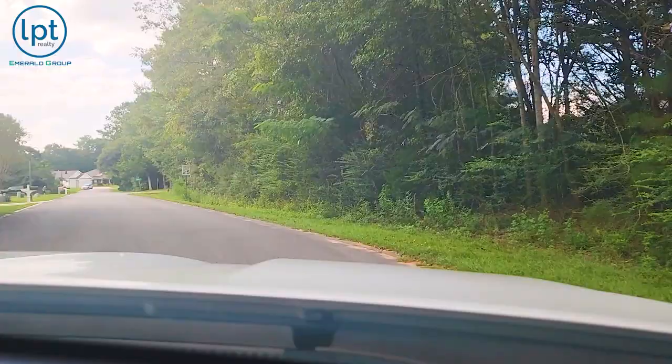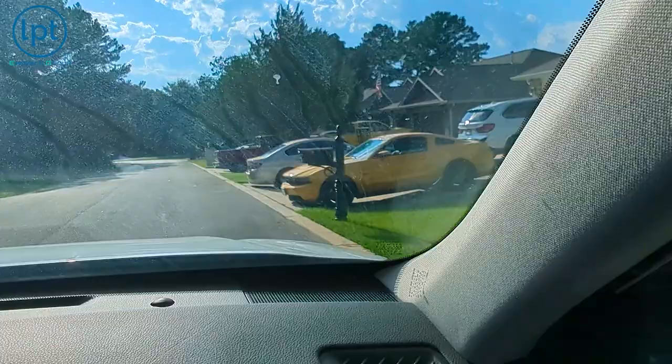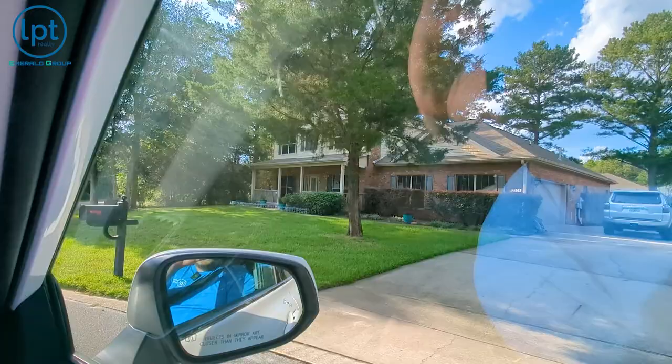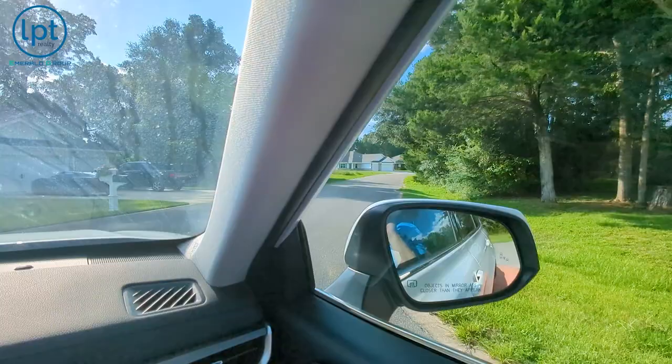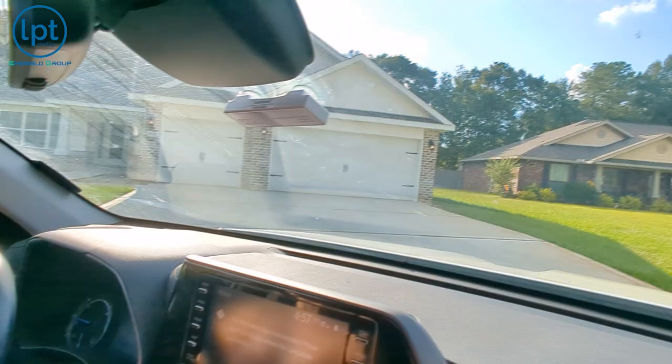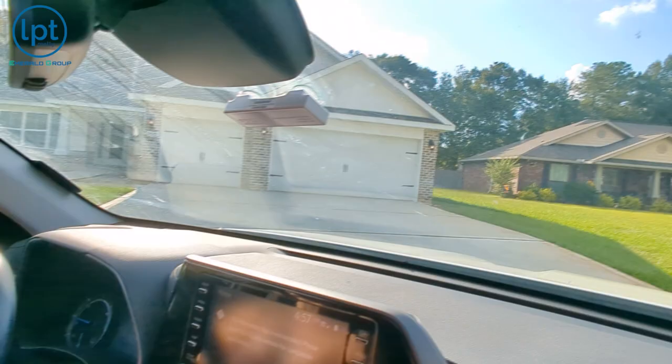Look at all those cars in the driveway — the Florida curse. Oh there she is! She's already got the lights on for us — let's go check it out. All right, the moment you've been waiting for. We've driven through this amazing neighborhood, now let's go check out what Whitworth has to offer. Before we walk in, I want you to know this is not a cookie-cutter build — Whitworth builds very high quality homes. Let's go.